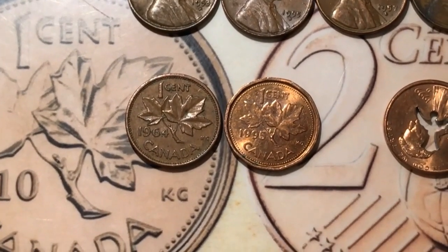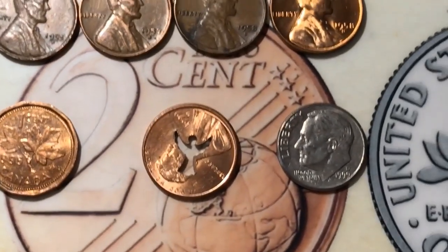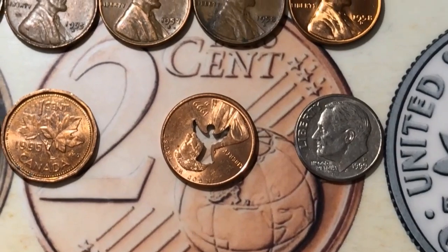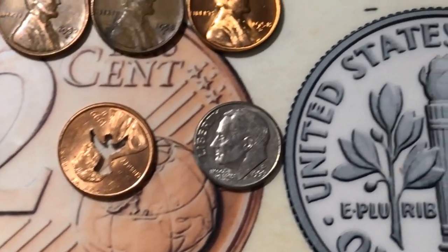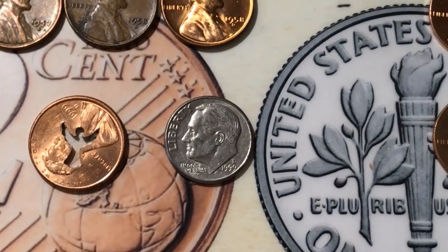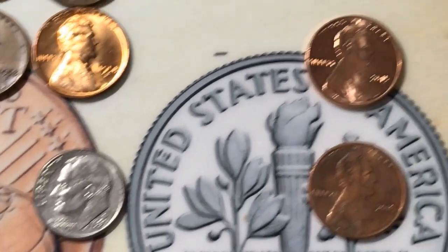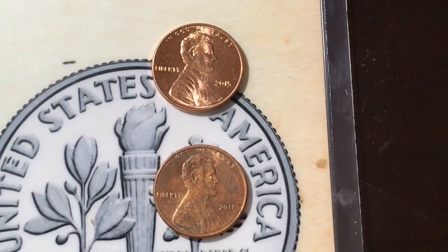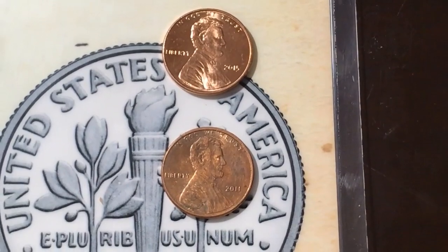I also got two Canadians — a 1964 and a 1995 — and a 1999-D with an angel stamped in the middle of it. And then I made a profit of nine cents because I did find a clad dime. And I got two decent double dies, which I'm going to show you under the scope right now.